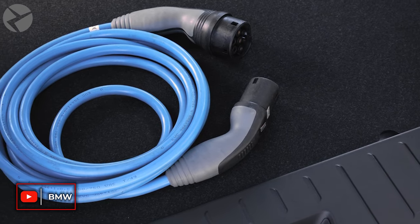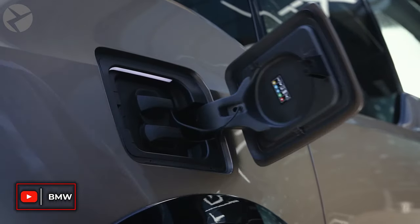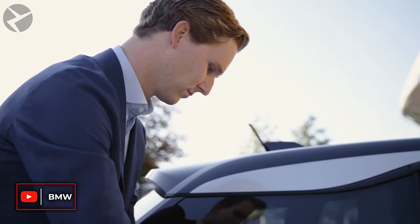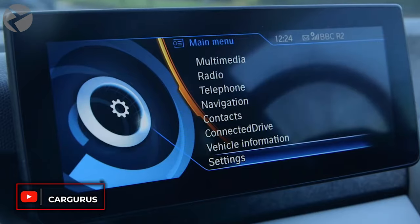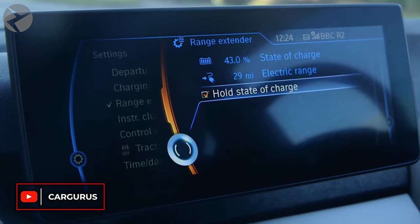Wish you could travel longer distances without the frequent recharging of your i3 battery? With our REX, or range extender, coding, you can do just that by increasing your gas tank capacity and unlocking the whole battery charge mode. Since the US versions of the i3 REX are much more limited in how they use their gas engines compared to the European versions, the i3 REX coding will increase your i3's electronically limited fuel capacity by up to an extra half gallon. On top of that, we adjust the range extender option in the menu so you'll be able to turn on the whole battery charge mode.